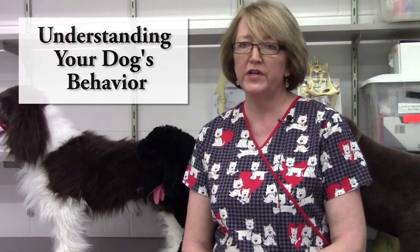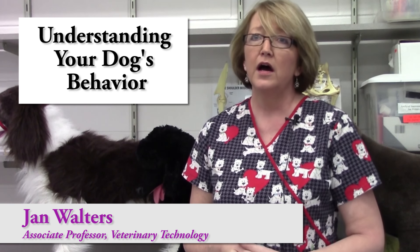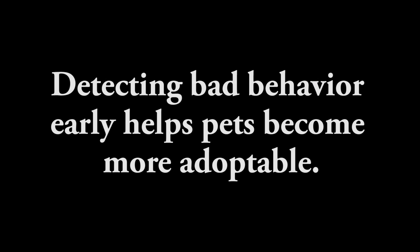We've shot a video to show you how we go through something called the behavior assessment for our dogs here. Our students learn not just how to assist in surgery and to do nursing — they have to protect our animals.